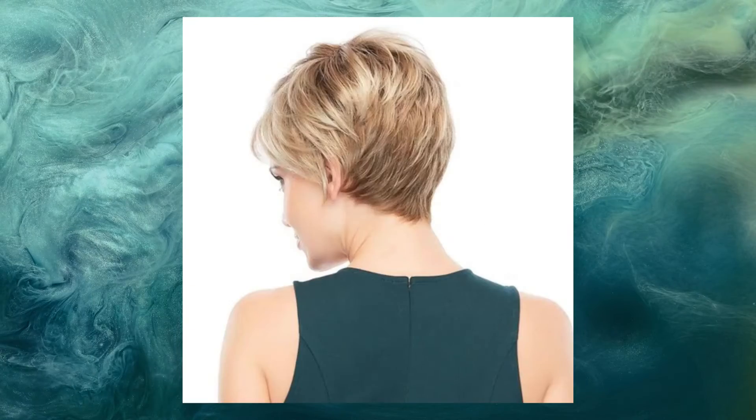Consider the Allure Petite wig, which has a cute short and spunky dirty blonde color with accented highlights.